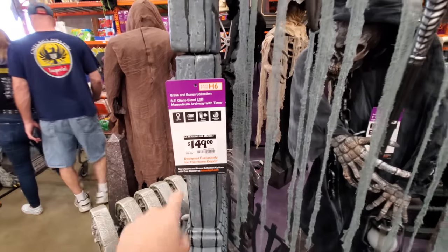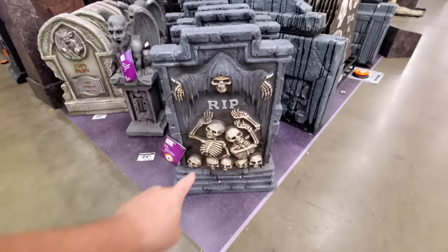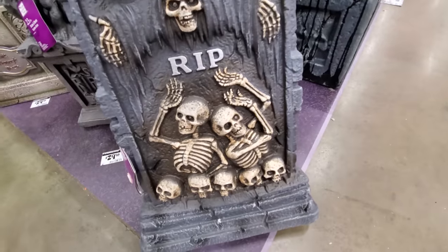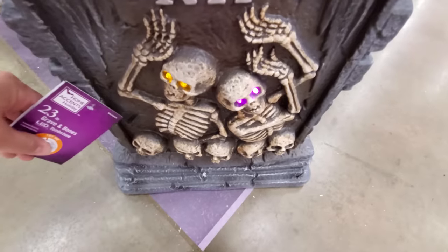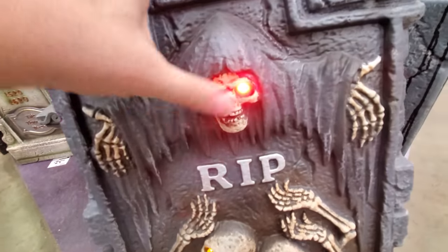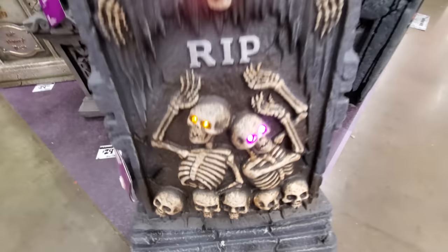Mausoleum archway — 150 bucks. That is cool, man. We got some more headstones. Look at the skeletons there. We got a button — look at their eyes. That is pretty awesome. That is sweet, I love that.